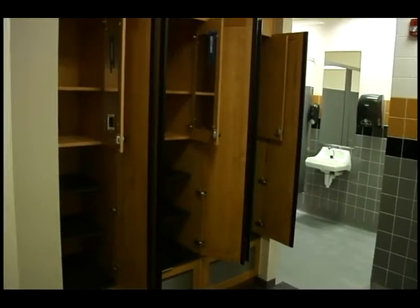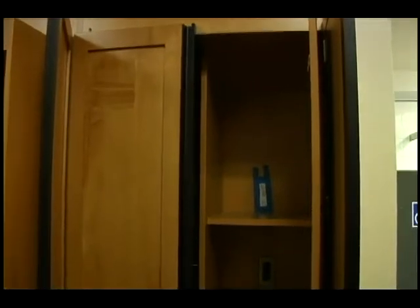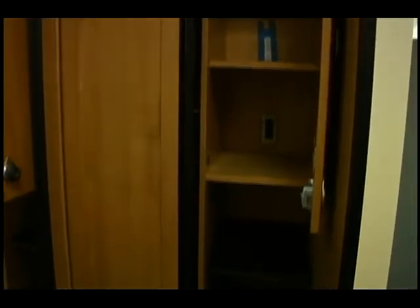Just down the hall from the team's locker room is the coaching staff's facility, complete with both a men's locker room and a women's locker room to accommodate the diverse staff. There's also a meeting room for the coaches, and just through this door, a video room and pre-game meeting room for the team.